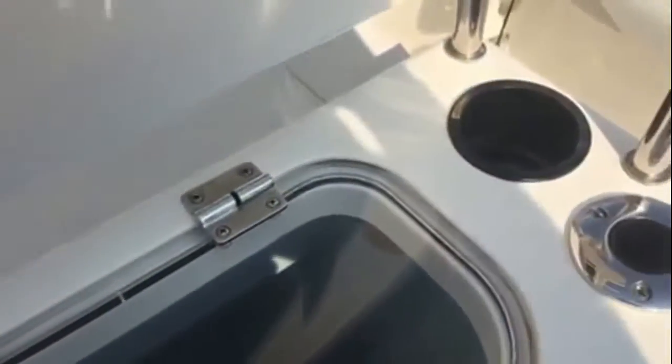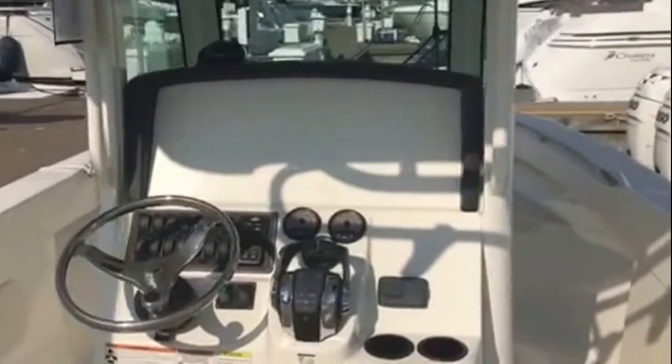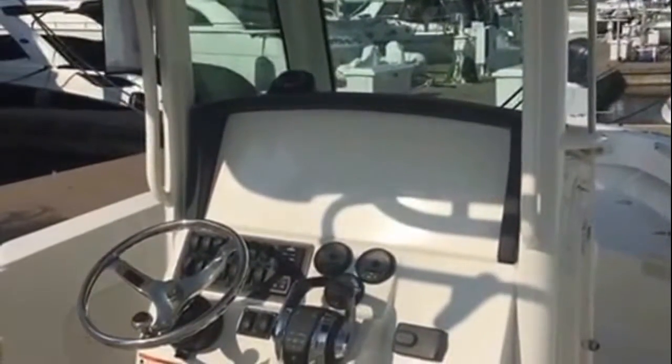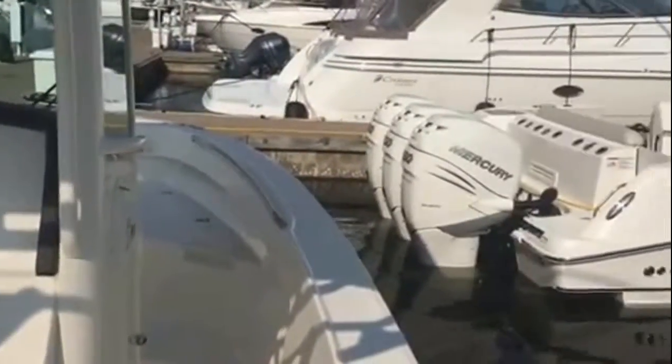You can see how deep that is. So this is the 250 Outrage by Boston Whaler. If you'd like more details on this boat or any in the Boston Whaler lineup, give us a call here at Hall Marine for a private showing or just to get your questions answered on any of these Boston Whalers.